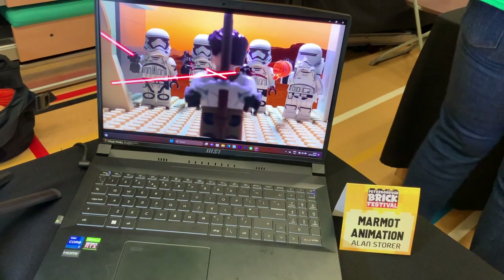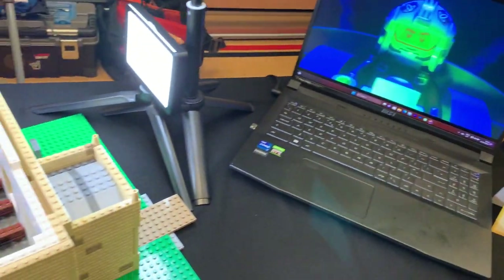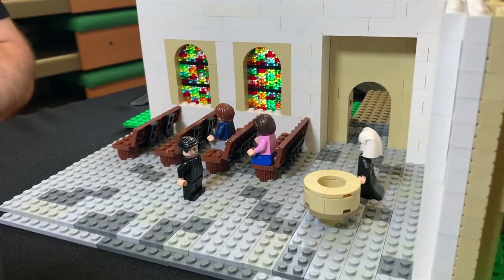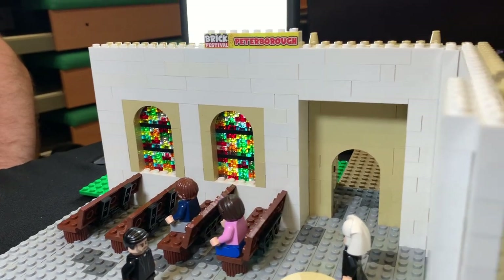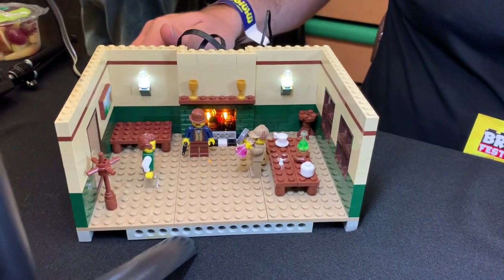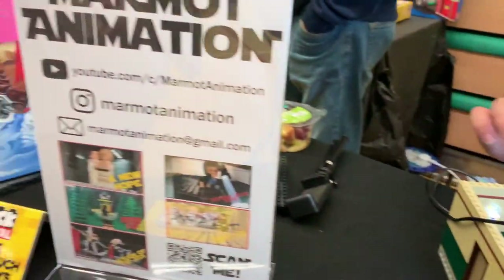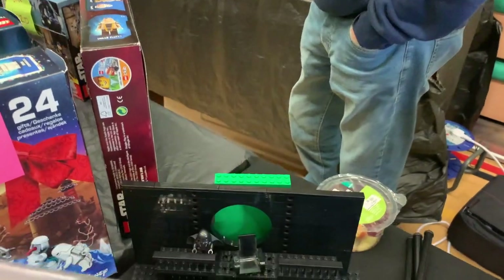This is Marmot Animation by Alan Storer. What Alan does is make stop-motion Lego movies - you can see examples of his work here. If we scroll over here we can see some of his film sets. This is a church set with a father and a nun minifigures present, and I really like these stained glass windows - they look really good with the translucent lights coming through. We've also got a Sherlock Holmes set where you can see Sherlock Holmes and Dr. Watson investigating a crime, with a lit-up fire at the back. There's also a Star Wars scene behind it - I think Darth Vader is zapping someone.